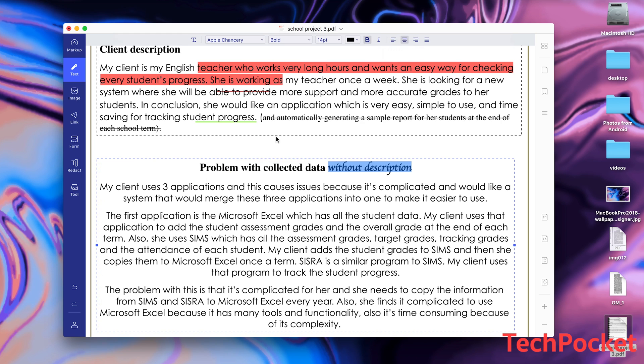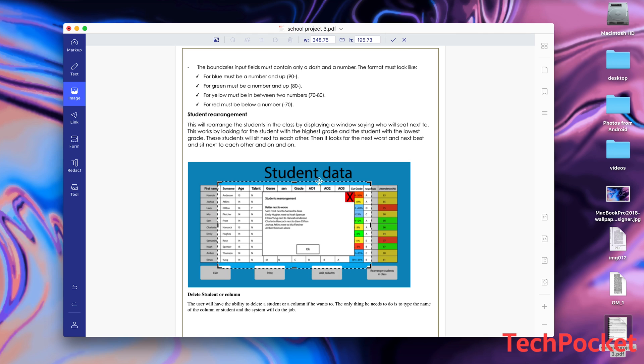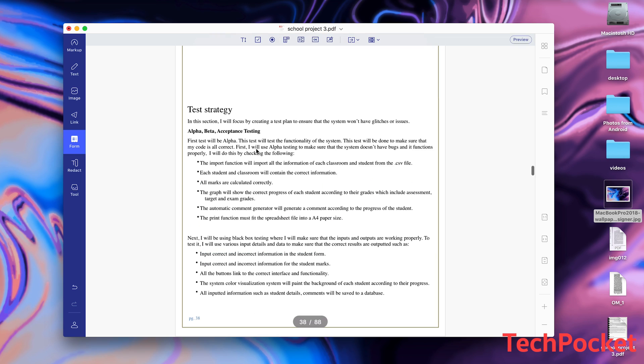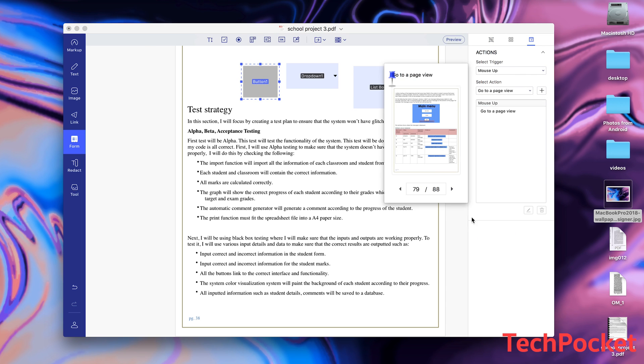Also, if you're not satisfied with the image size, no problem. You can rescale it and crop it. You also can replace the images as well as extract them and add new ones. Furthermore, right off the bat, you get forms such as dropdowns, list boxes, and buttons, and you're able to make them live. Make sure to preview them once you've finished.